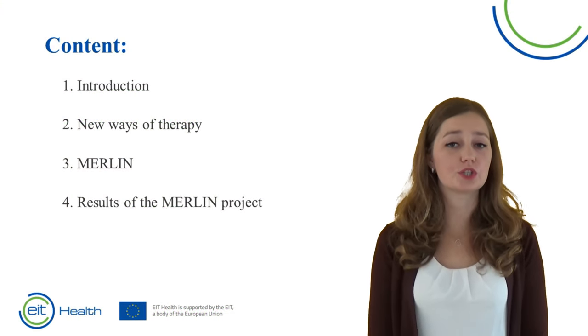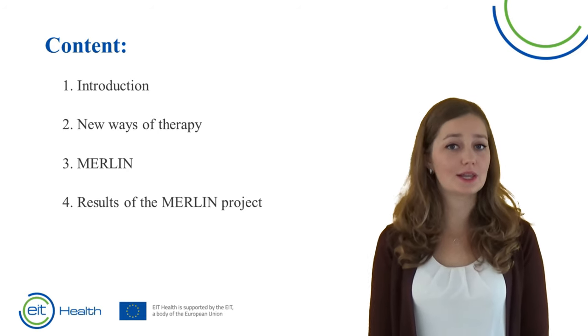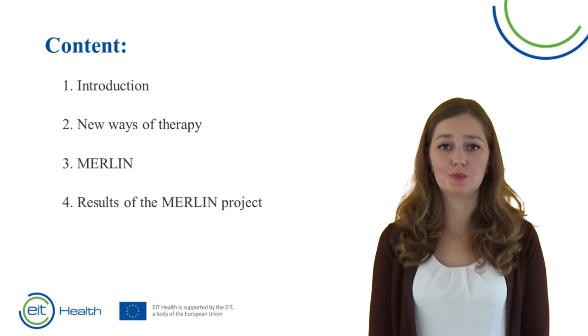In this video I will start with a short introduction about stroke and new forms of therapy. Then I will tell more about Merlin: what is it, who are eligible to train with Merlin, and what are the advantages for you as a therapist? I will end this presentation with the results of the Merlin study.